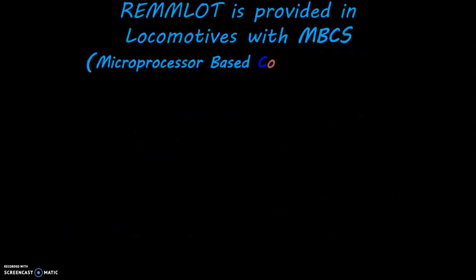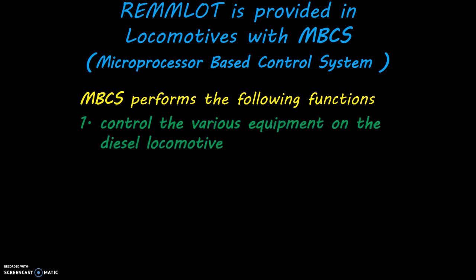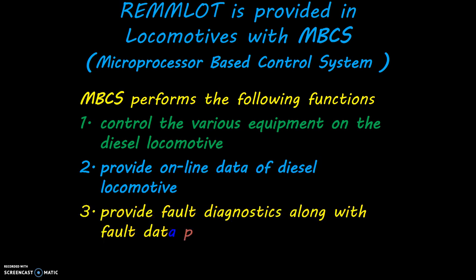RAMLOT is provided in locomotives with MBCS, that is Microprocessor Based Control System. MBCS performs the following functions: it controls the various equipment on the diesel locomotive, provides online data of the diesel locomotive, and provides fault diagnostics along with fault data packs.